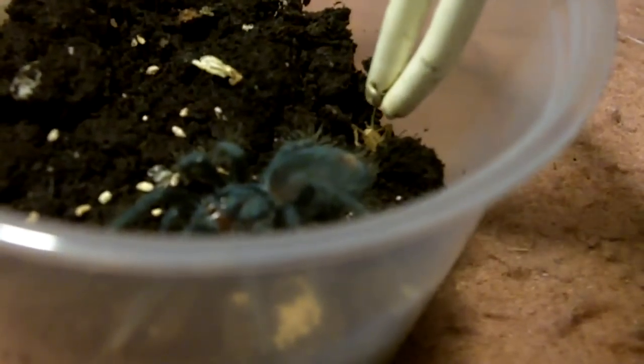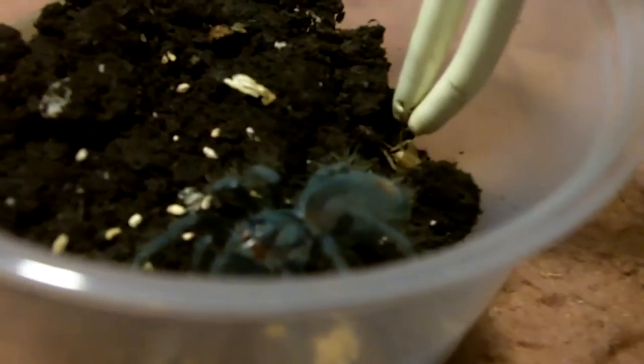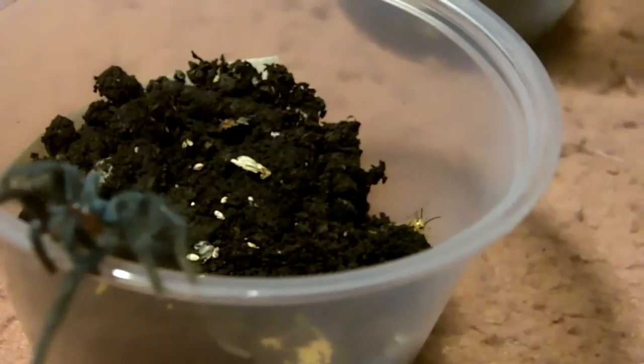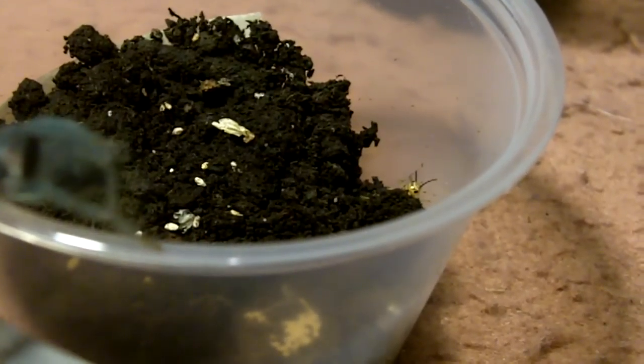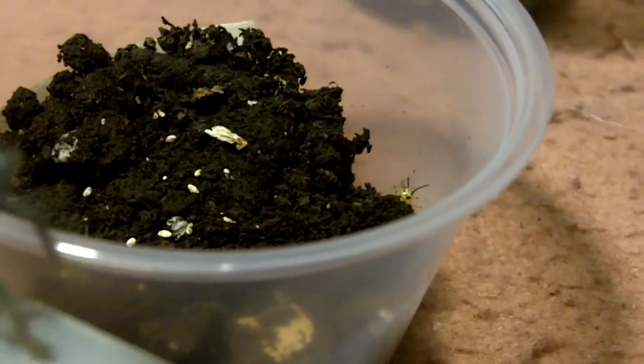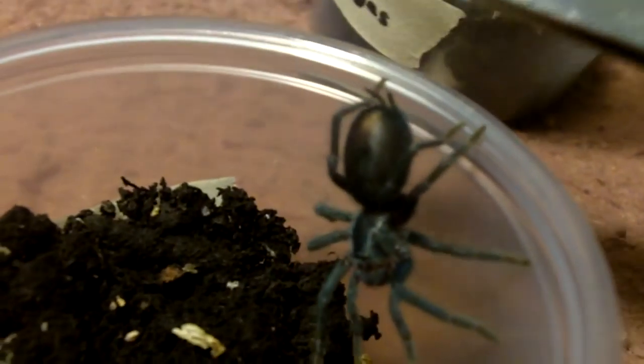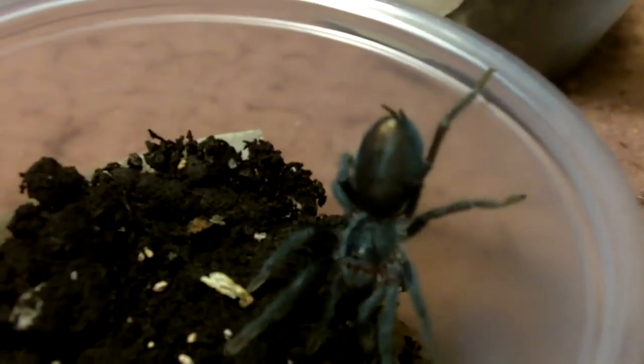I don't know if he's hungry or not. Not again, really? No. Yeah, oh well.